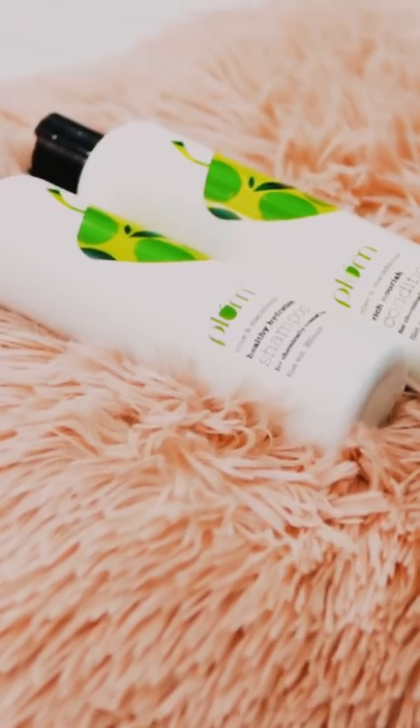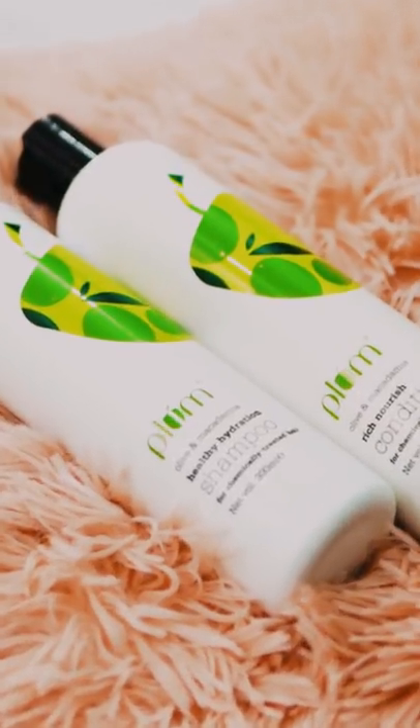My regime is pretty simple but very effective. After oiling my hair or using a hair mask if I have the time, I rinse my hair off using the Olive and Markadamia Healthy Hydration Shampoo. It brings dry, dull and frizzy hair back to life.